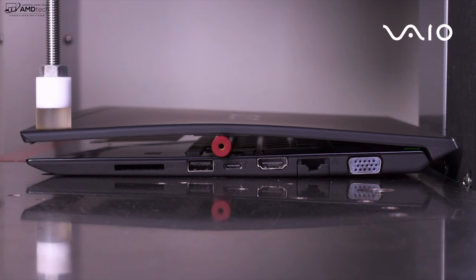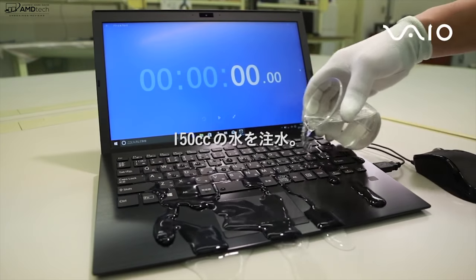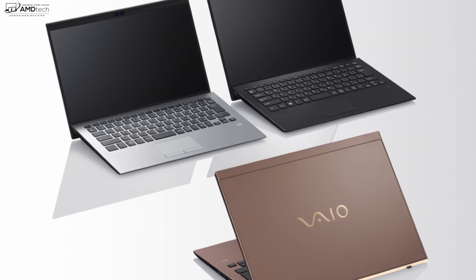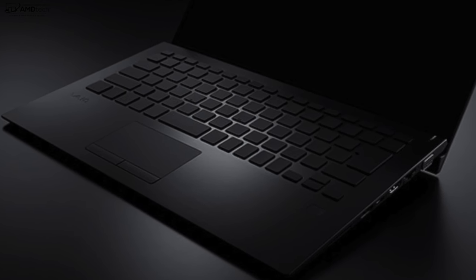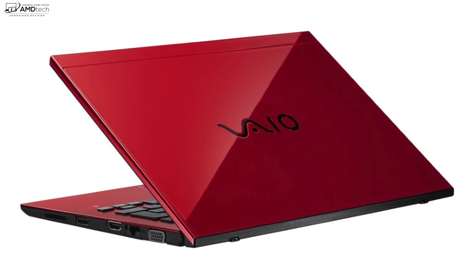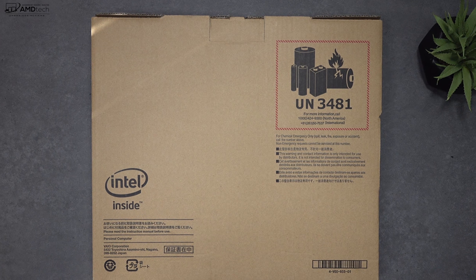It has a magnesium alloy chassis — thin, light, and really rugged and durable, undergoing a series of tests to endure all kinds of environments: shocks, vibrations, you name it. It comes in four different colors: silver, brown, an all-black model, and a fire red model that looks really hot.